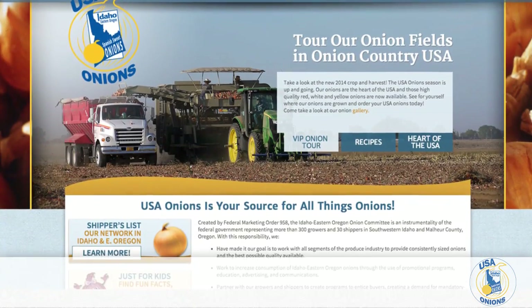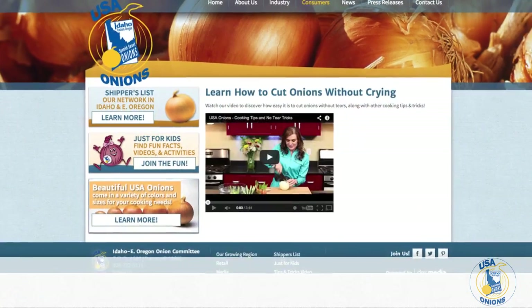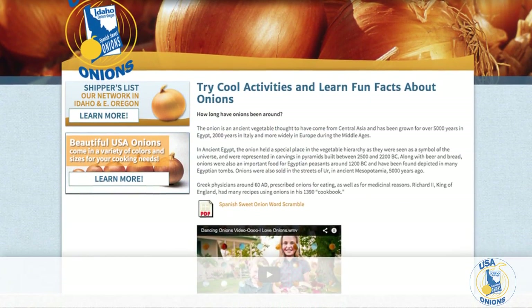In addition, for industry professionals and consumers alike, USA Onions has a new website featuring recipes, prep tips, and much more, all easily accessible and user-friendly.